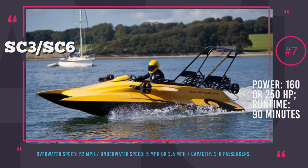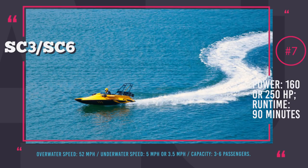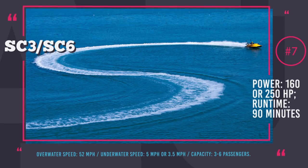As for underwater speeds, SC3 is a bit speedier at 5 mph against 3.5 mph for SC6. The body of Scubacraft is made of lightweight composite materials and with a twin tunnel hull is very maneuverable. The submerging mode is activated by a computer and is controlled by compressed air. With Scubacraft, the undersea has become more accessible than ever before.